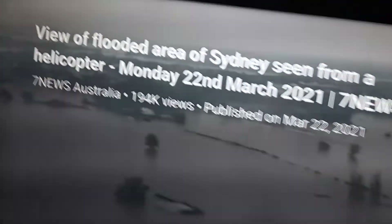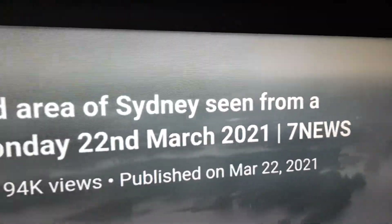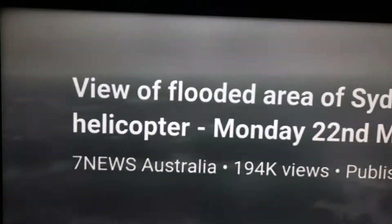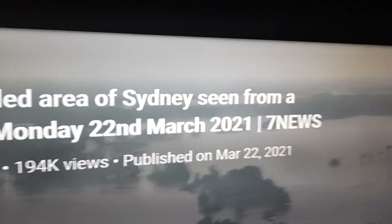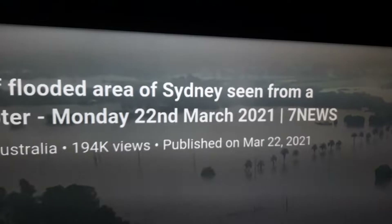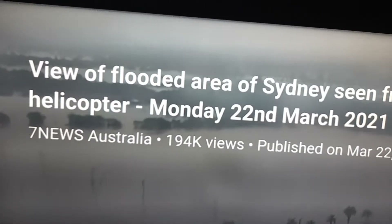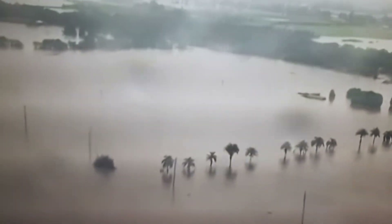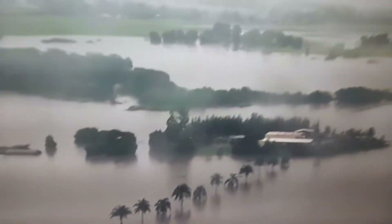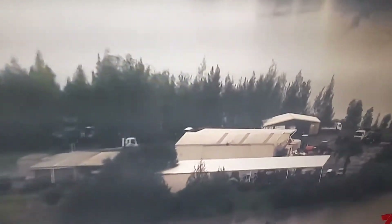Anyway, if you want to watch that — that's what it is. View of the area of Sydney, seen from a helicopter, Monday 22nd of March, Channel 7 News. Yeah, I grew up there as a kid. Anyway, that's a little short one there for me.